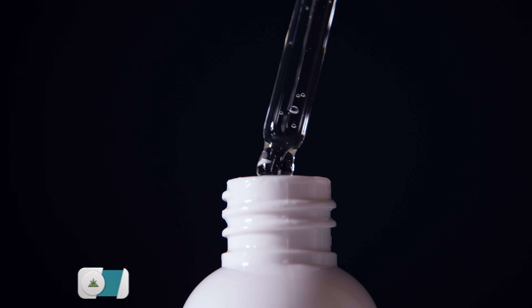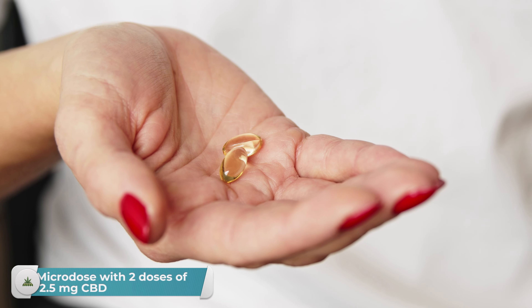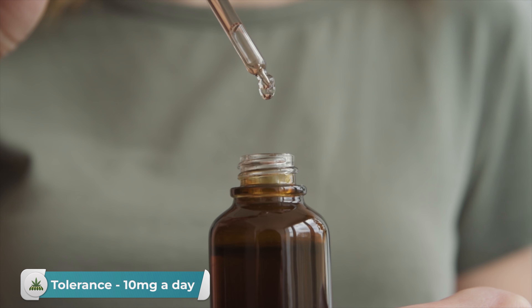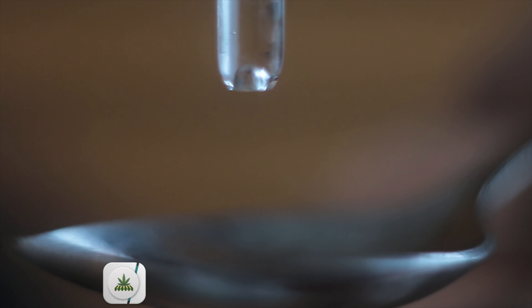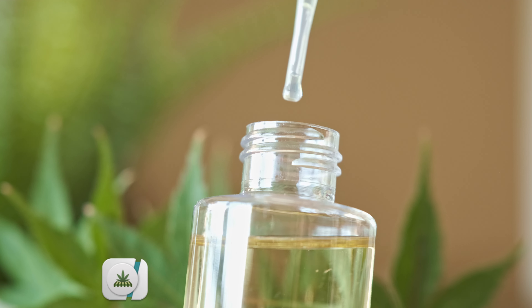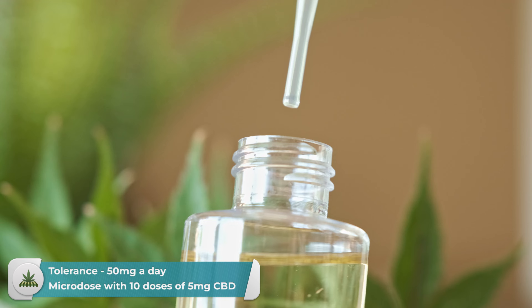Here are some examples of what microdosing could look like. If you have a tolerance of about 5 milligrams of CBD a day, consider taking two doses of 2.5 milligrams throughout the day. If your tolerance is 10 milligrams a day, consider taking four 2.5-milligram doses. 20 milligrams translates to eight 2.5-milligram doses, and 50 milligrams translates to about ten 5-milligram doses throughout the day.